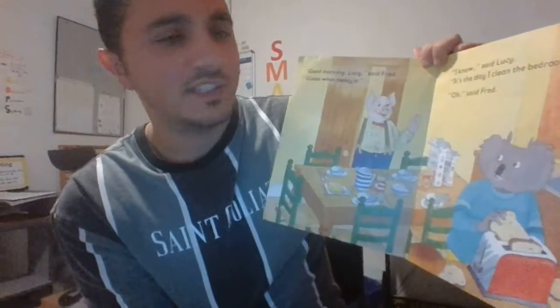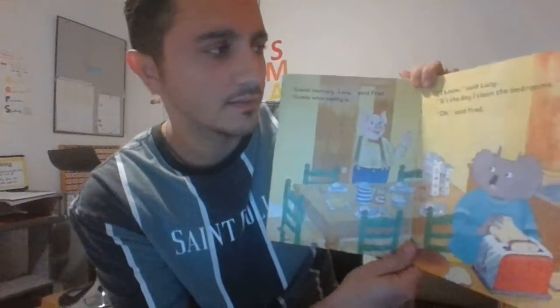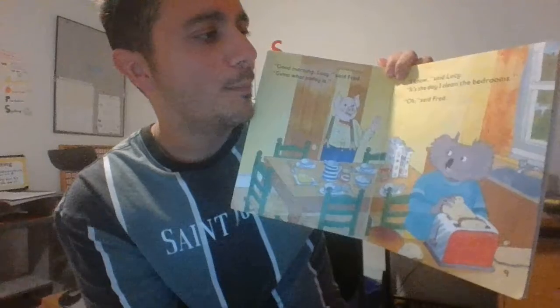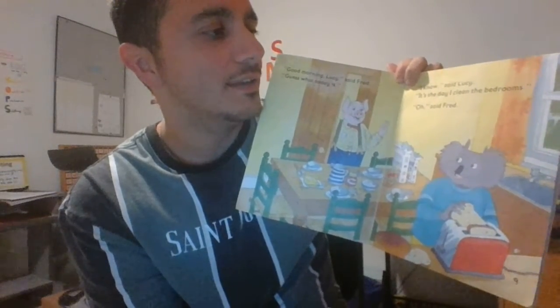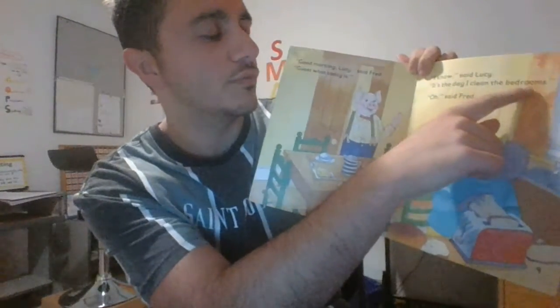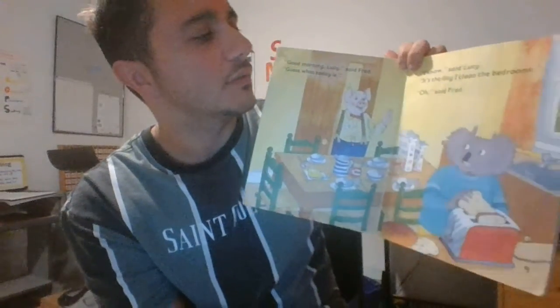Good morning Lucy, said Fred. Guess what today is? I know, said Lucy. It's the day I clean the bed-rooms. Bedrooms. Bedrooms. It's the day I clean the bedrooms. Stretchy snake is really helpful for the tricky words.